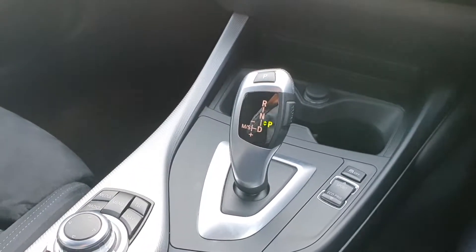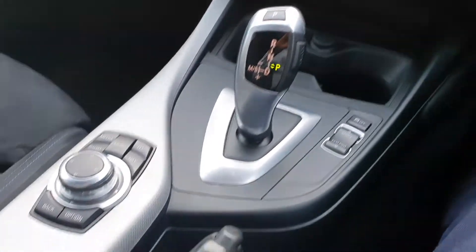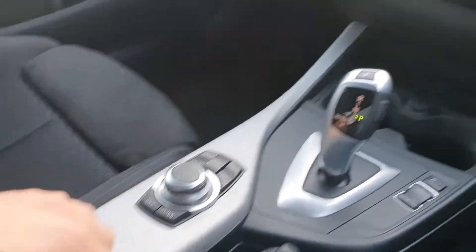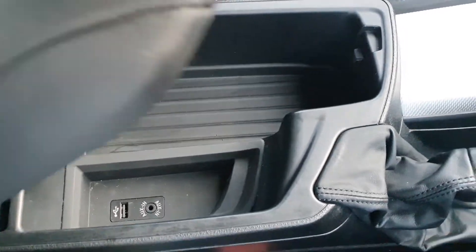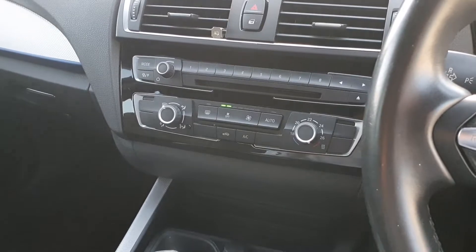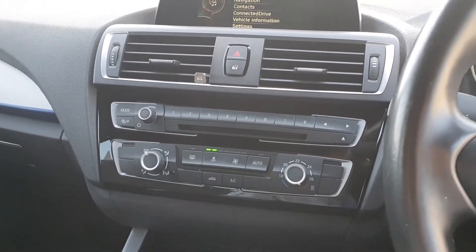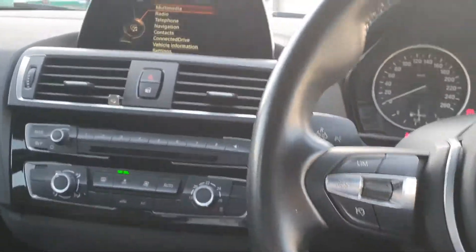You have sports mode, sports plus mode, comfort mode and Eco Pro mode. The manual handbrake, the armrest with AUX and USB charging points, cup holders, the keyless push-button start ignition, the DAB tuner radio, CD player and many other extras.